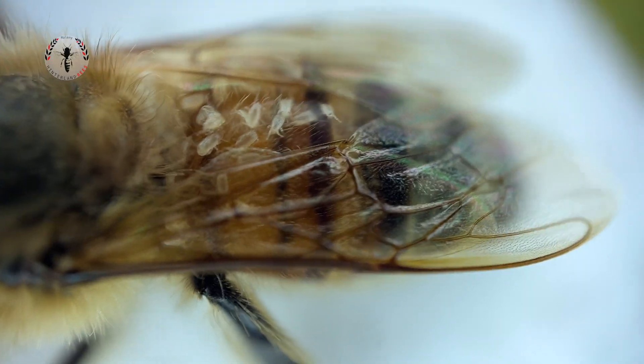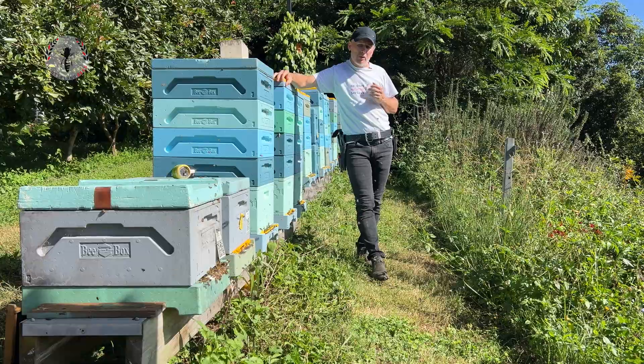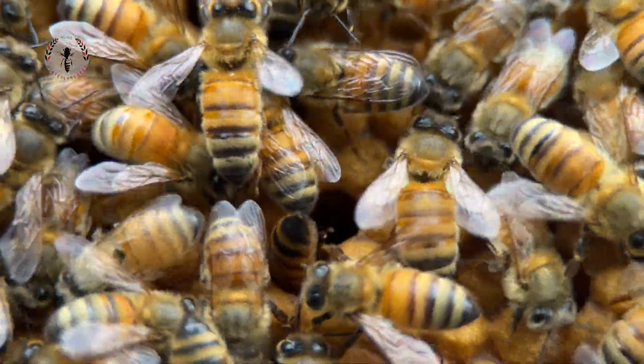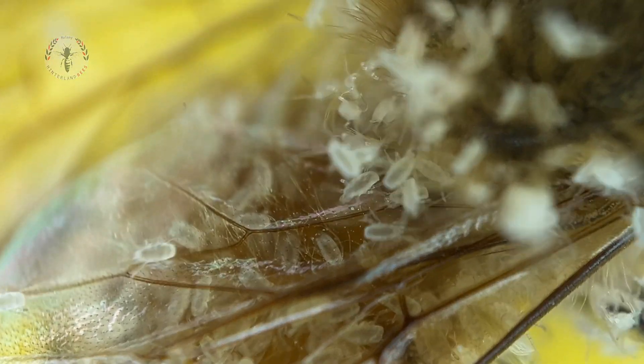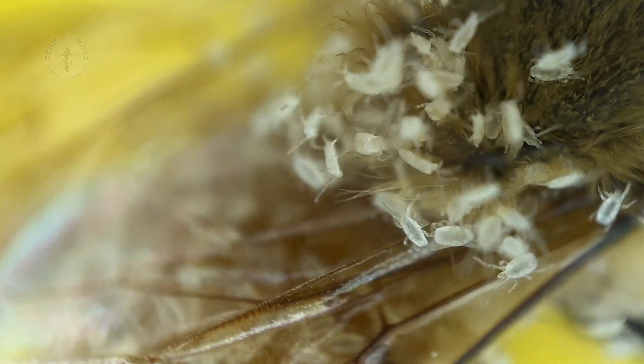They seem to have disappeared. We'll see what happens next year. So that's the story of the pollen mite — I'll put some more info in the caption below. Let me know if you've had any experience with them. The anecdotal evidence is that they don't really have much of an impact on the bees, and they're more likely to give the beekeeper a bit of a heart attack when they spot them for the first time.